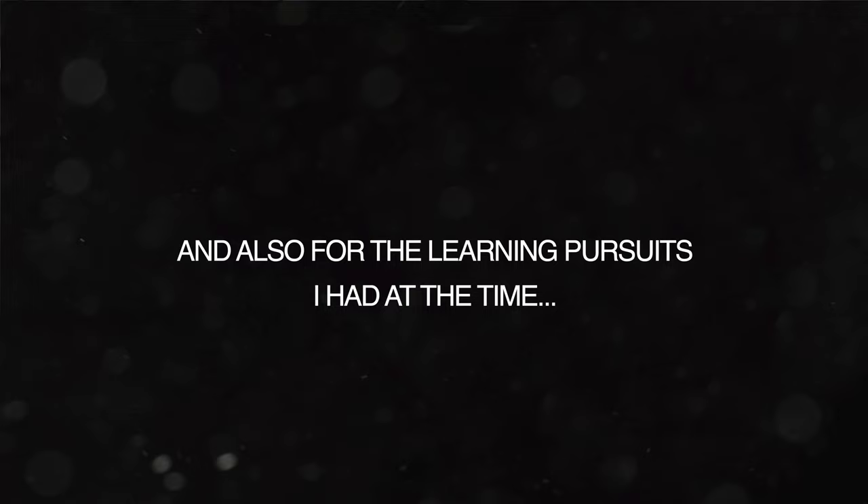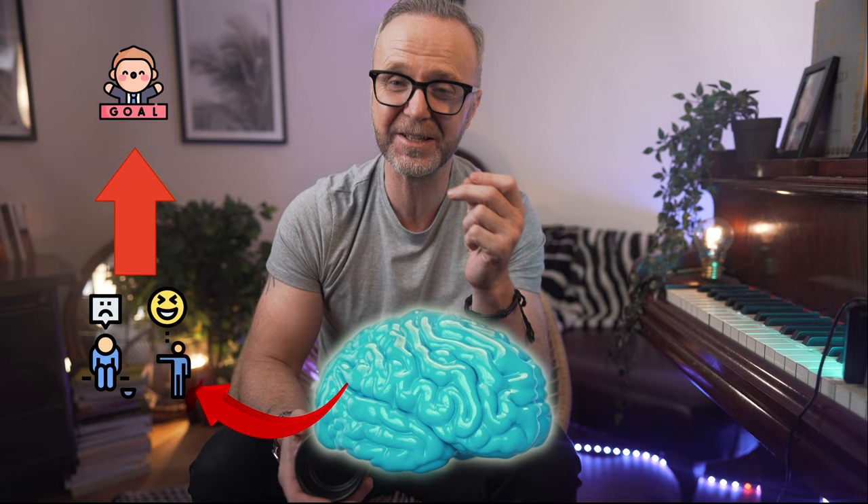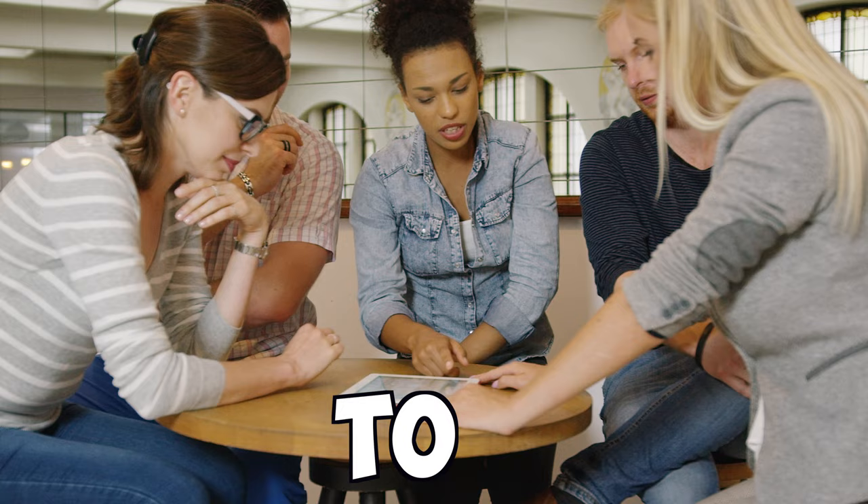Technique number two is having social accountability. One of the most effective ways to motivate ourselves is through social shame and the negative judgment of others. It is useful to link this emotion to achieving our habit goals by finding — and this is important — an accountability partner. An accountability partner creates immediate costs to inaction. We care deeply about what others think of us and don't want them to have a lesser opinion of us. It's a really powerful tool for forming habits.